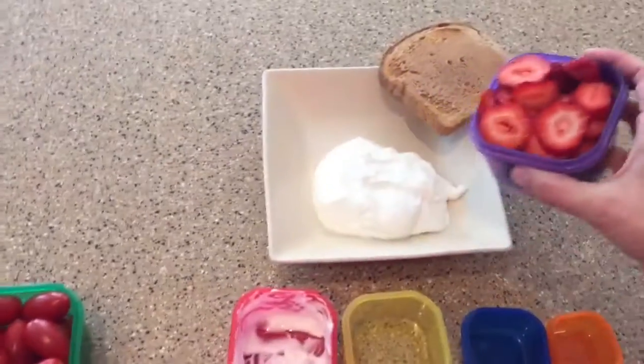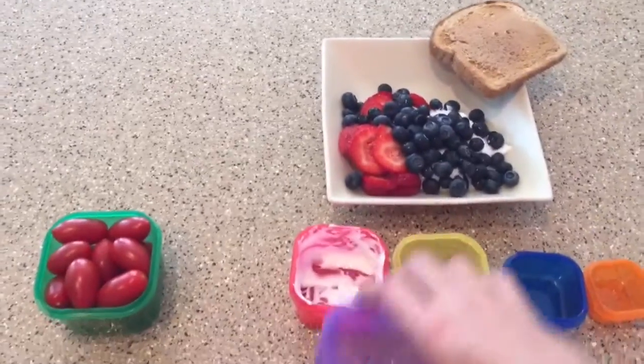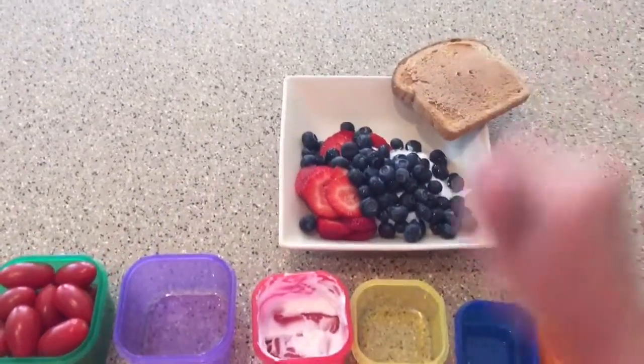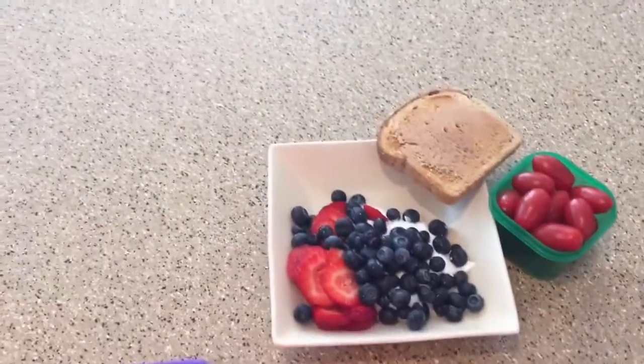So I dumped out my yogurt. I'm now going to add my fruit to it — you wait and see, I don't know how much fruit that is. And then I've got my peanut butter on my toast, and then I have my tomatoes on the side. I could add them into my dish, but obviously I don't want my tomatoes in my yogurt.